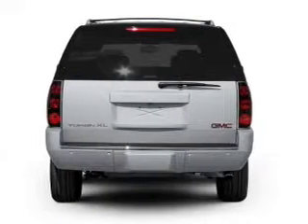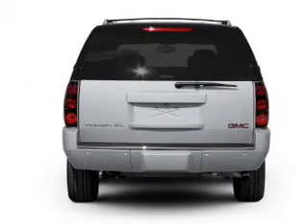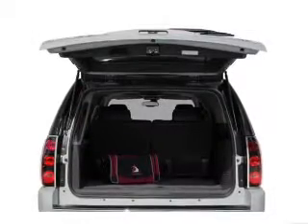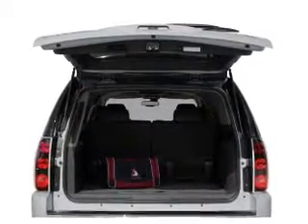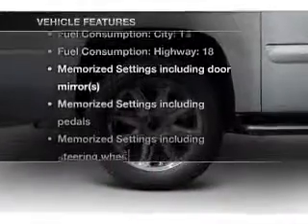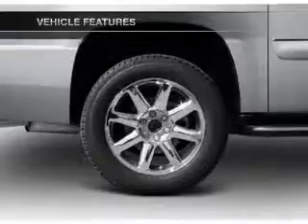Find your way easily with the included navigation system. A premium sound system is just one of the benefits of owning this vehicle. The anti-lock braking system will keep you safe on the road. Memory settings are just one of the extras. Plus, enjoy these notable features that are included in this vehicle.